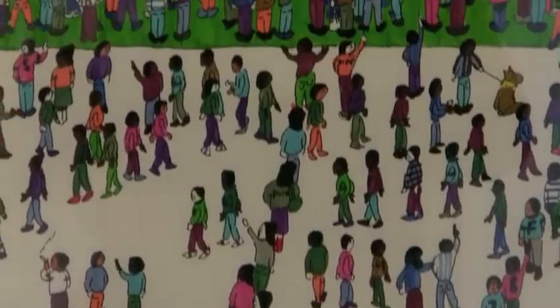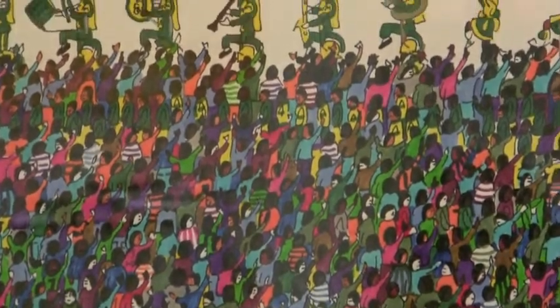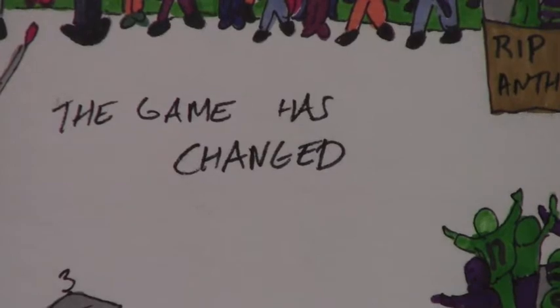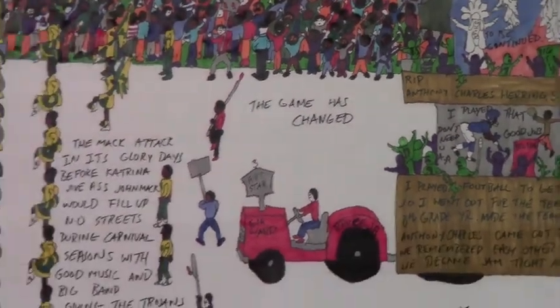I remembered my talent. I remembered what my grandmother told me. She said, one day, Bruce, you're going to amount to something. Right now I don't know what you're going to be, but one day you're going to be special. So I got back into drawing and I felt comfortable with it. I felt at home with it. My work is vivid. It's live. It's moving. It's what's happening.